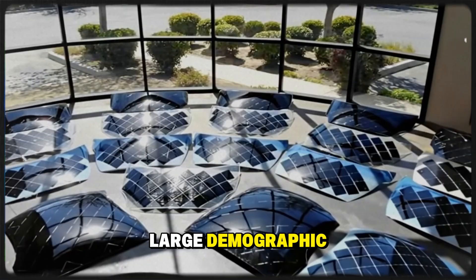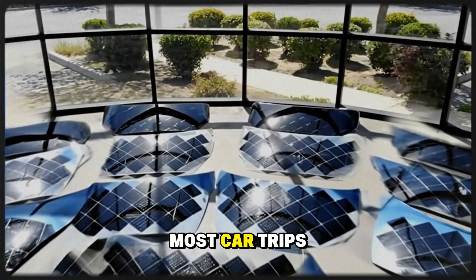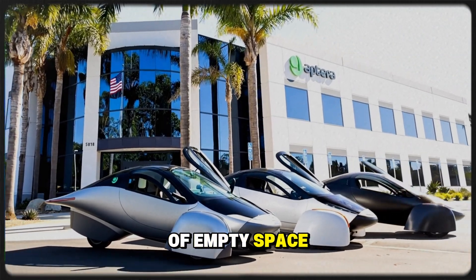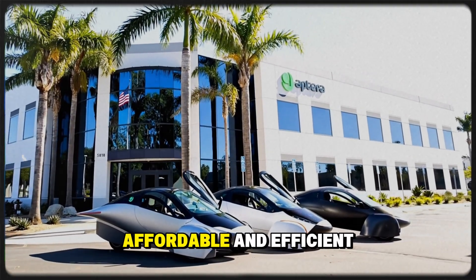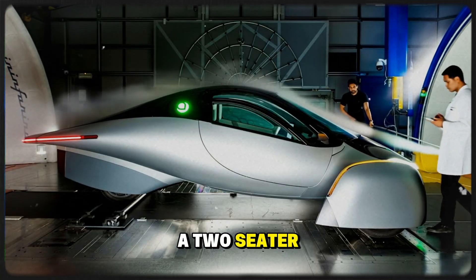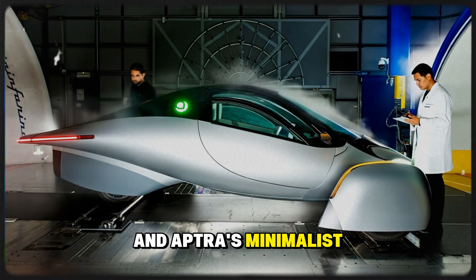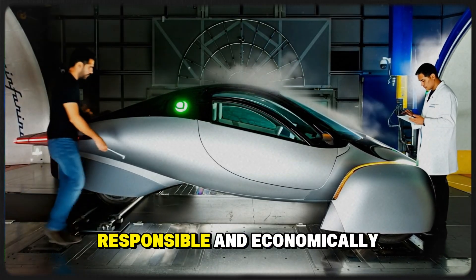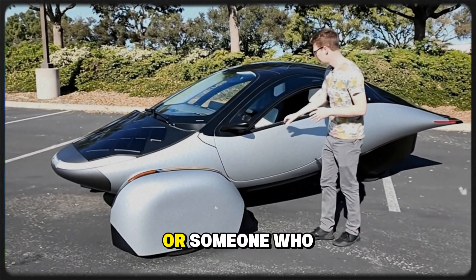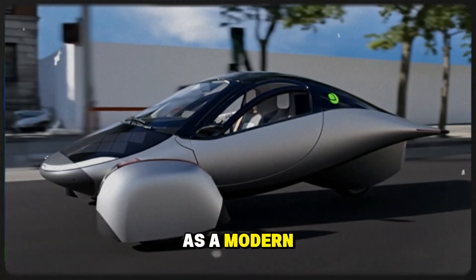Singles are another large demographic that fits perfectly with Aptera's design philosophy. Most car trips involve only one person, and the average commuter doesn't need a backseat full of empty space — they need something practical, affordable, and efficient. For someone living alone, a two-seater with low ownership costs is ideal. Aptera's minimalist design makes it both environmentally responsible and economically smart, whether it's a young professional, a city dweller, or someone who just values independence.